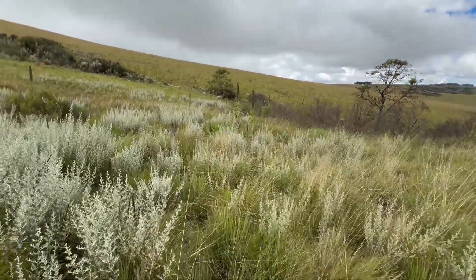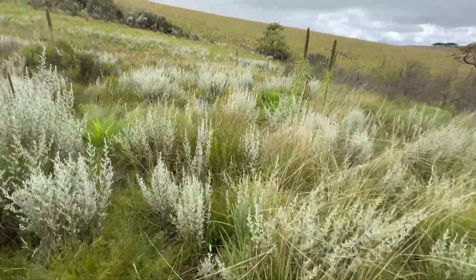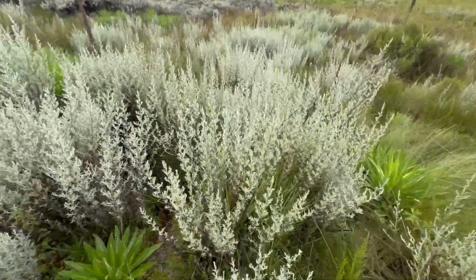There are also these giant lobelias, which I've never seen before, so that's really cool. These are like an emblem of the East African highlands.